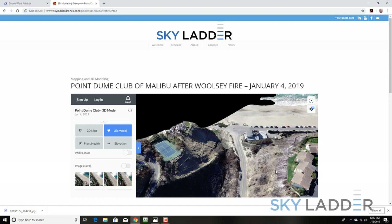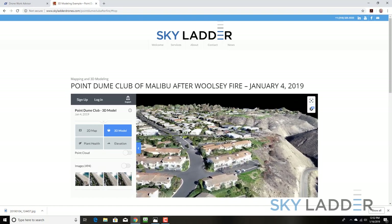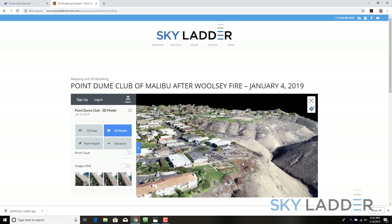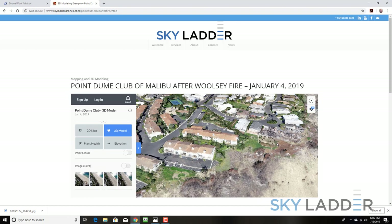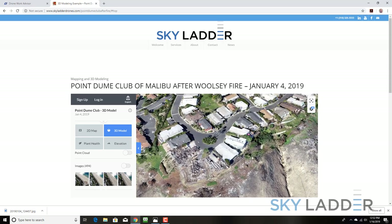The whole community of Point Doom Club was very lucky that it was only these three houses that were destroyed. Again, there were people with buckets and shovels putting out fires throughout the day and night to help save this community.